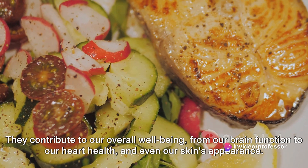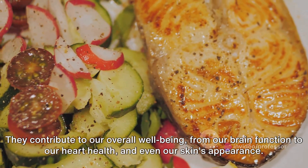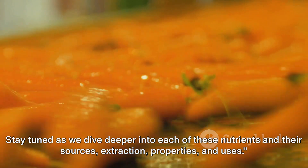They contribute to our overall well-being, from our brain function to our heart health, and even our skin's appearance. Stay tuned as we dive deeper into each of these nutrients and their sources, extraction, properties, and uses.